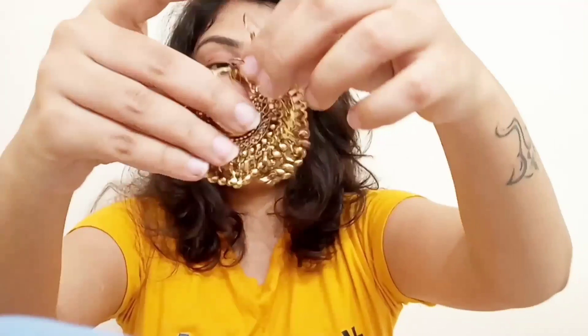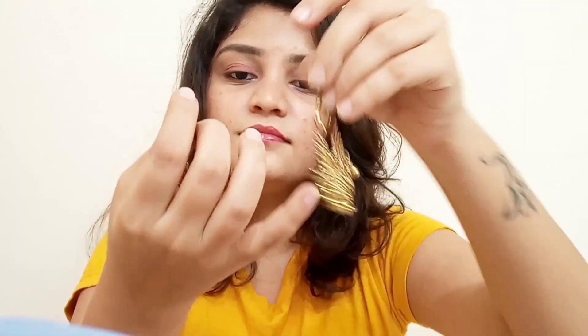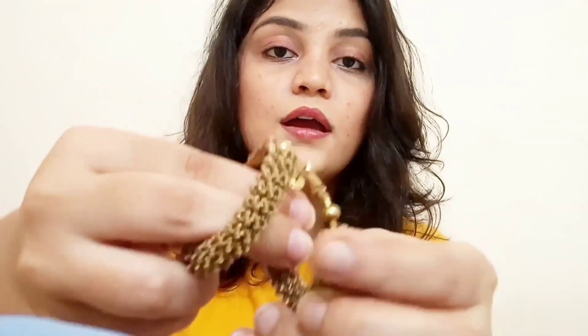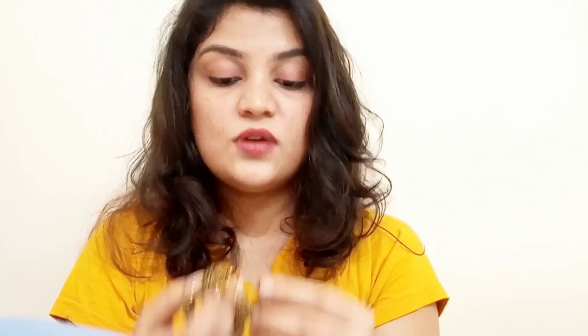These golden ones were also a birthday gift from my friend — they are also very beautiful. These heavy hoops I bought five to six years ago at my sister's wedding to style with my sharara, and they are still very beautiful. I can wear them with any saree, ethnic wear, or even a western dress — they look good every time.